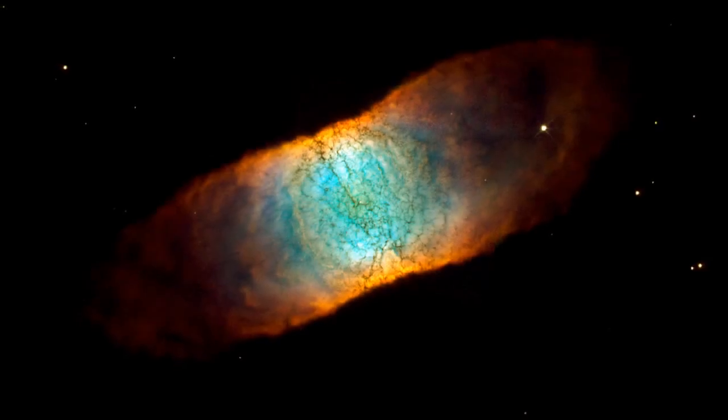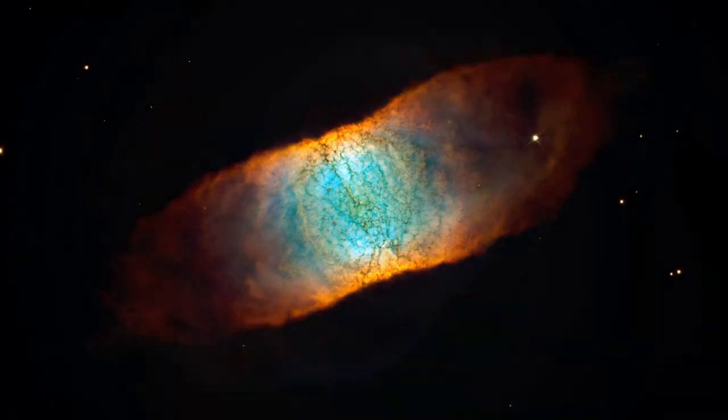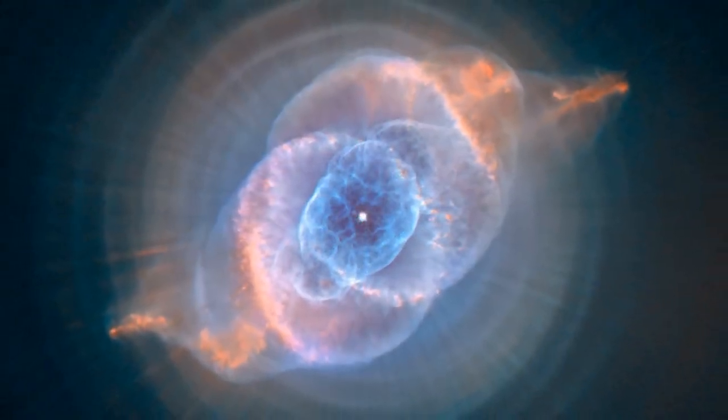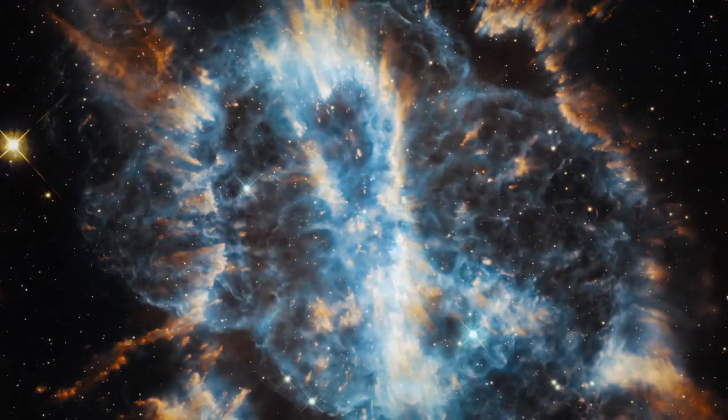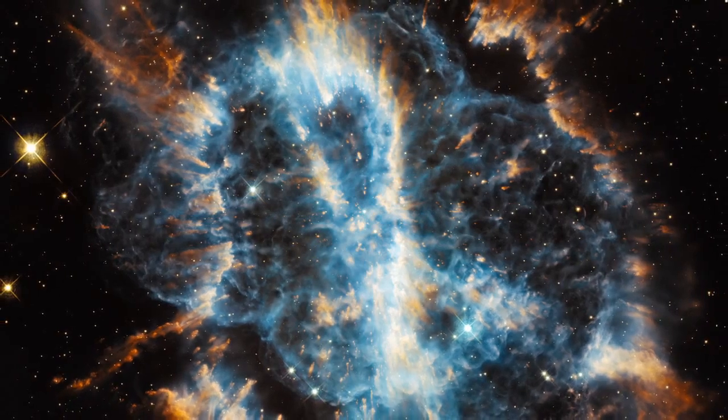These nebulae are formed of ionised gas from the atmosphere of a dying star. At the end of their lives, these stars throw off their outer layers and turn into very small, hot bodies known as white dwarfs, the final evolutionary stage of a star like our own Sun.